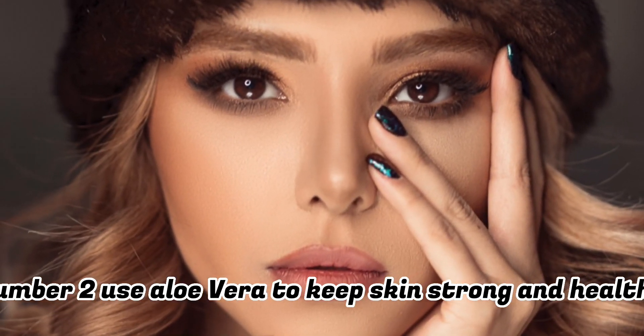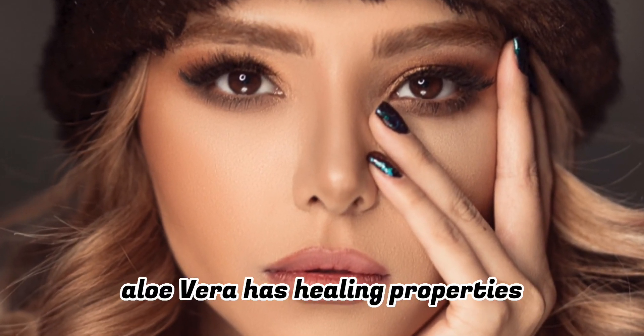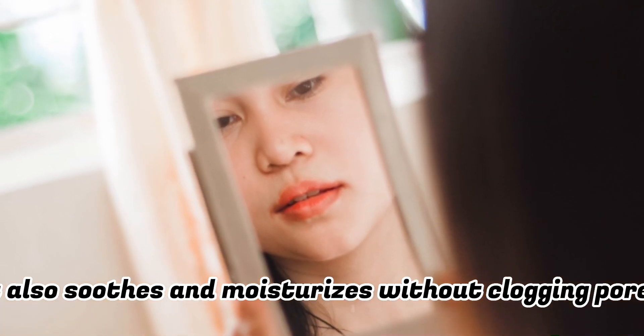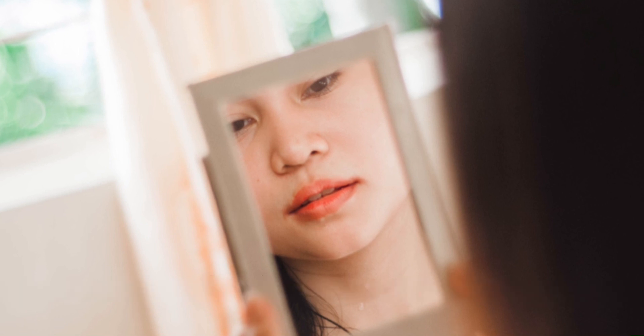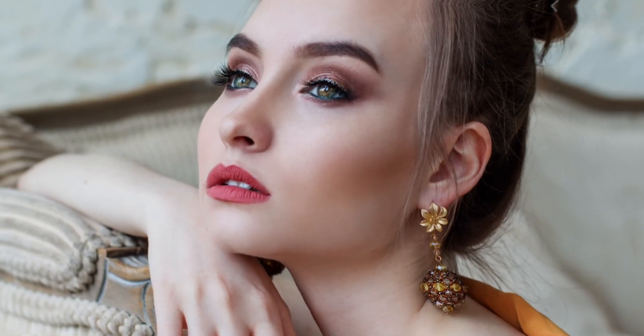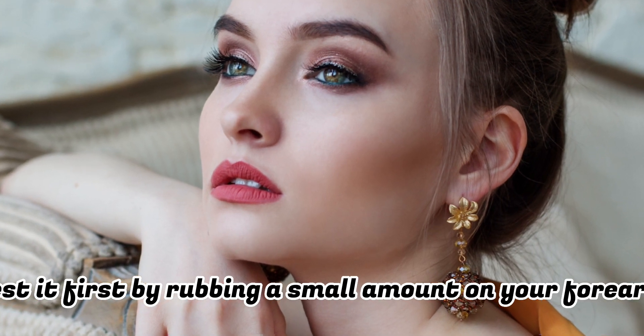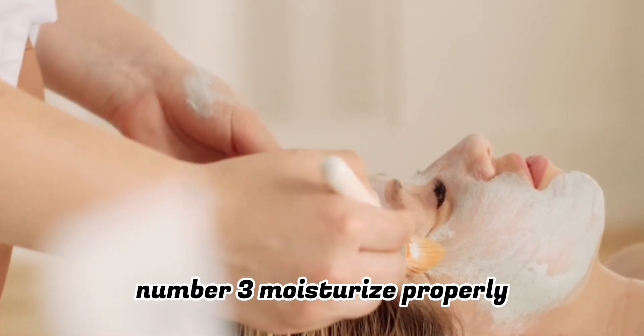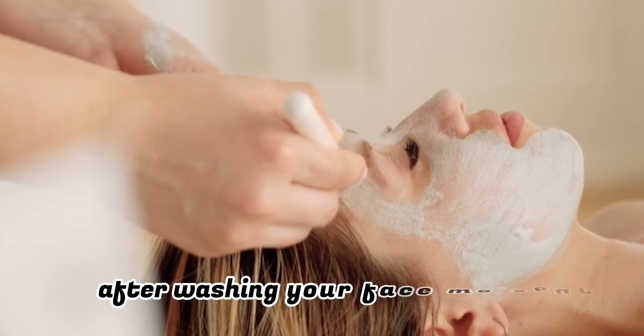Number two: use aloe vera to keep skin strong and healthy. Aloe vera has healing properties and may stimulate new cell growth. It also soothes and moisturizes without clogging pores. Using aloe vera after you wash your face each day may give your skin a healthy glow. It is possible to be allergic to aloe vera — test it first by rubbing a small amount on your forearm, and if there is no reaction in 24 hours it should be safe to use.